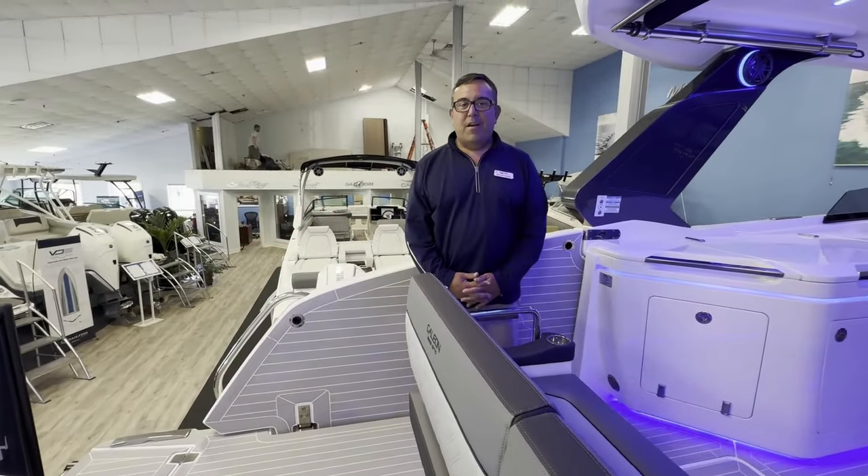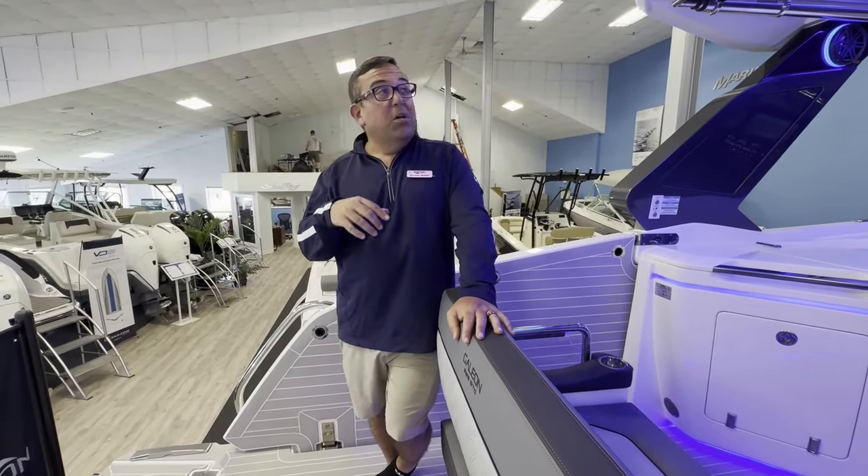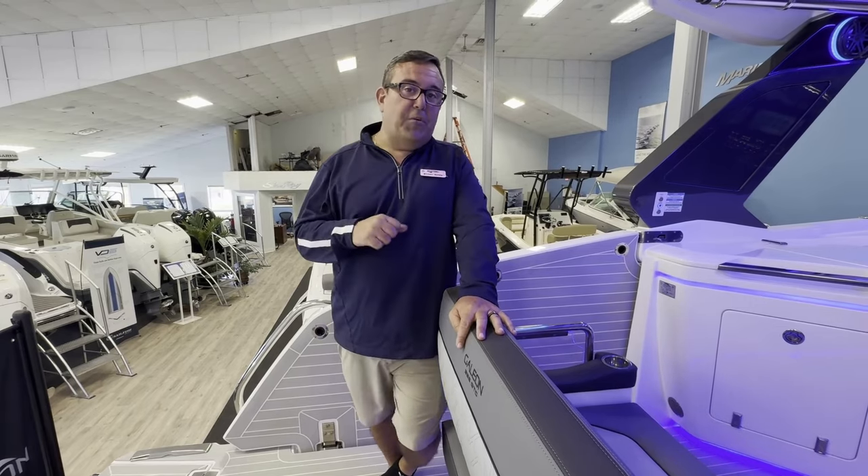Good afternoon, folks. My name is Michael Maher. I'm coming from Malene Max to Summers Point, New Jersey. Today I'm going to take you on our new 2024 325 GTO by Galleon.